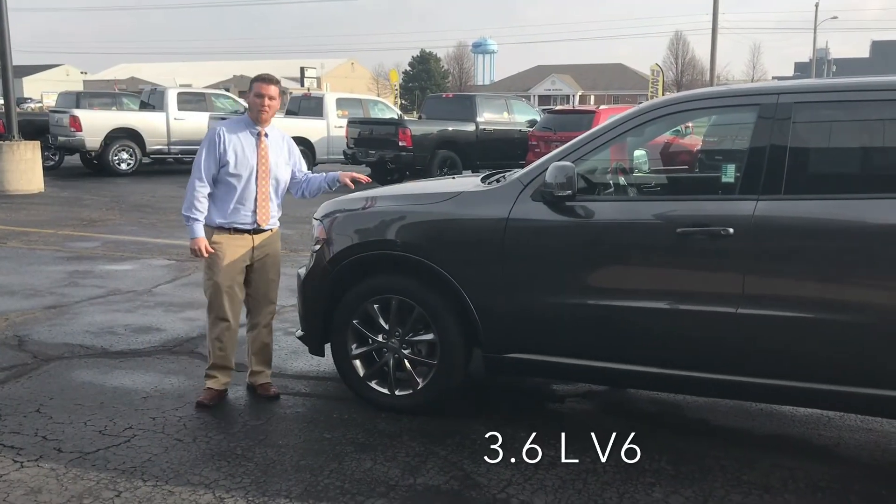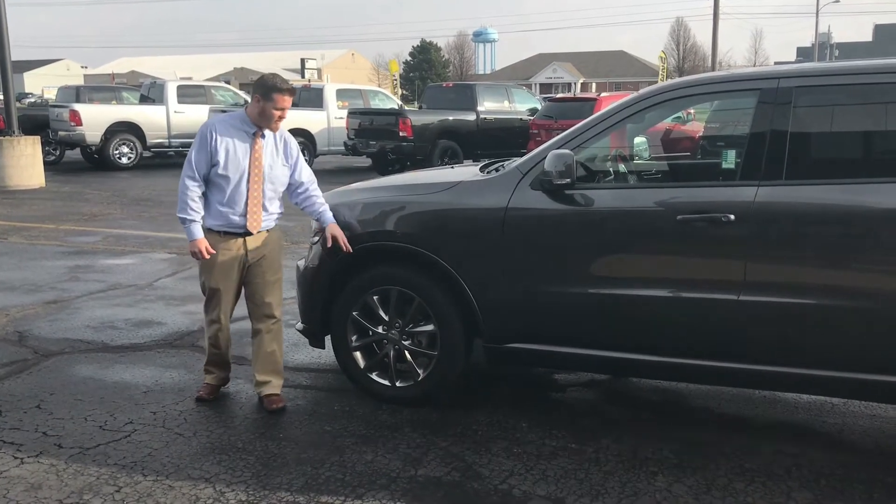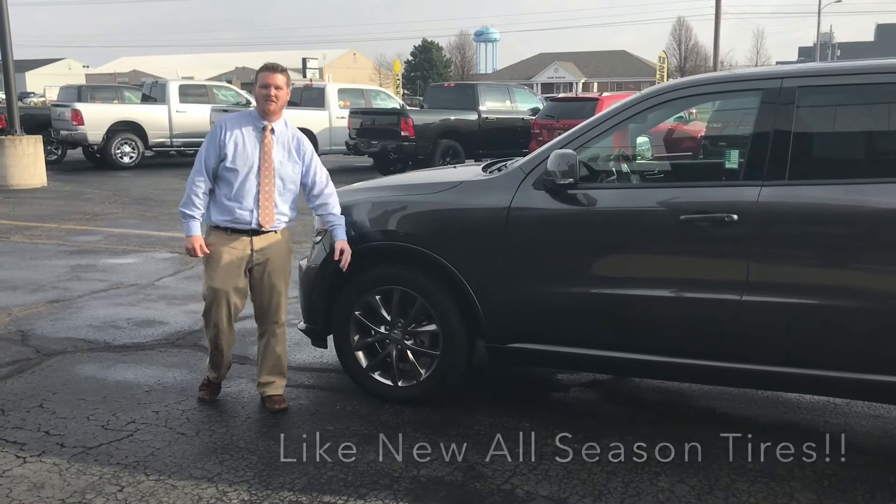This vehicle is equipped with a 3.6-liter V6, 8-speed automatic transmission, as well as like-new all-season tires to get you through any terrain this season.